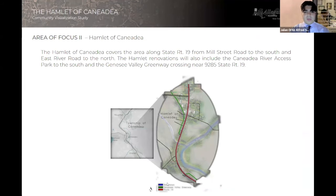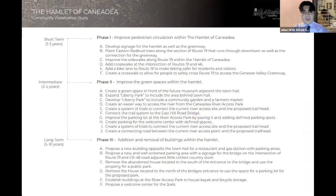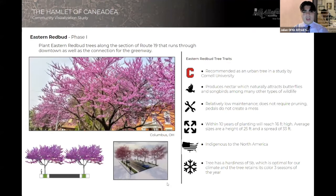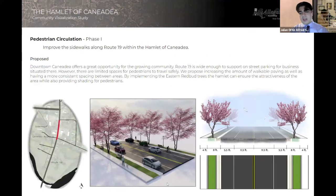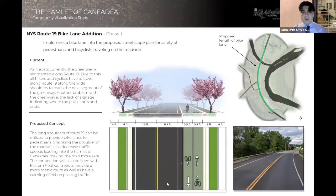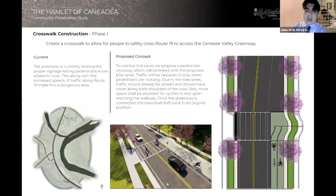Moving north into the hamlet of Canadia, like the previous project, we're sticking with the three-phase system — short-term, intermediate, and long-term, ranging from one to three years all the way to five to ten years. Phase one of the renovations would include signage improvements to help people navigate the space better, as well as improvements to the roadways along Route 19. The eastern redwood tree would be implemented to slow down traffic and improve the aesthetics of Route 19 as you enter the town. Several crosswalks will be added to increase pedestrian safety, as well as a bike path along Route 19 to increase interconnectivity between the hamlets and promote a more sustainable version of the hamlet. These bike paths would be crucial to getting people through the hamlets and helping them navigate across Route 19 to get onto the greenway safely.